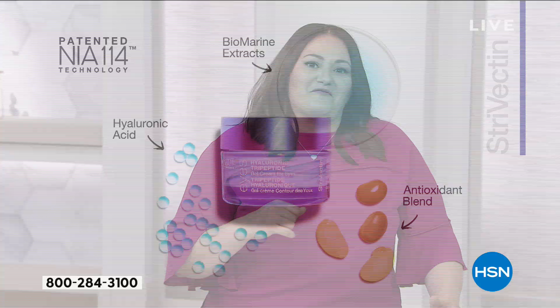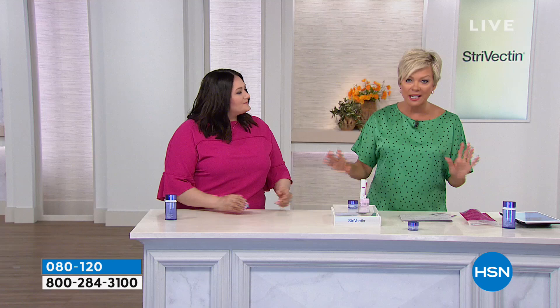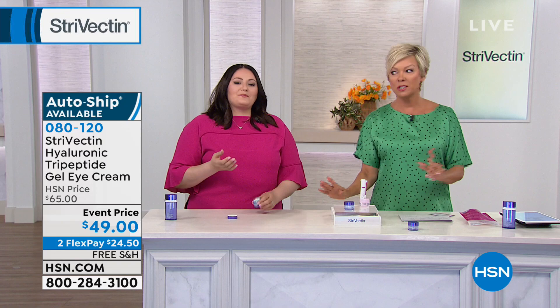I want to make sure everybody understands this amazing opportunity right now, Christina. Because when you're purchasing this brand new, first day to offer this from Strivectin on HSN — the Hyaluronic Tripeptide Eye Gel — it is a mouthful. When you purchase this today, it's an event price. It's not the normal $65 that you'd spend if you find it somewhere else. Our price is only $49, and you get the gift with purchase.